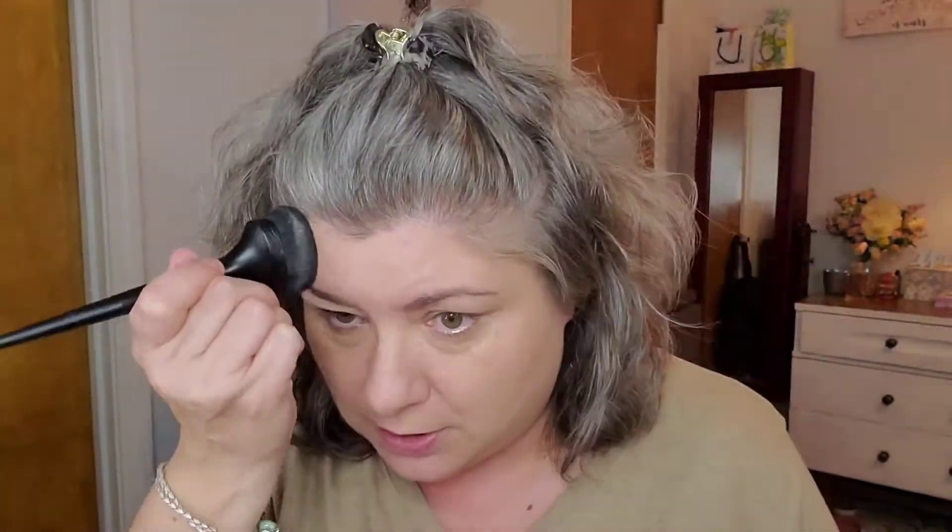I want my skin to breathe, especially in the heat. It hasn't gotten crazy hot yet, but once we hit July it'll get up in the high 90s, close to 100. That was two pretty good pumps, more than I'd normally do, but I wanted to see how it layered. You can still see my pores, freckles, my mole — that's how I like my makeup to look.